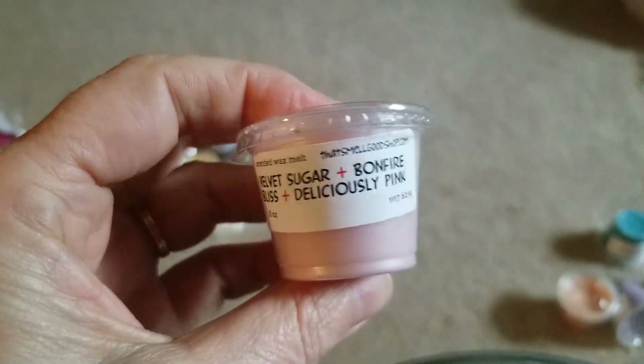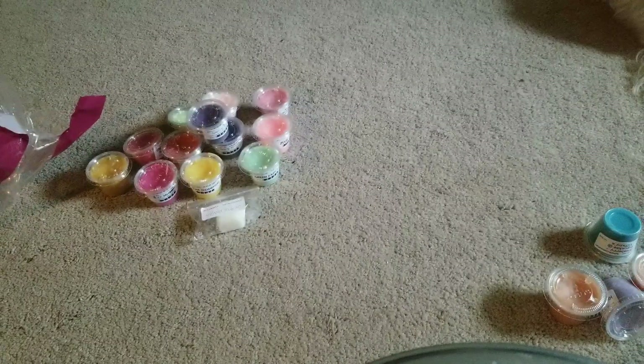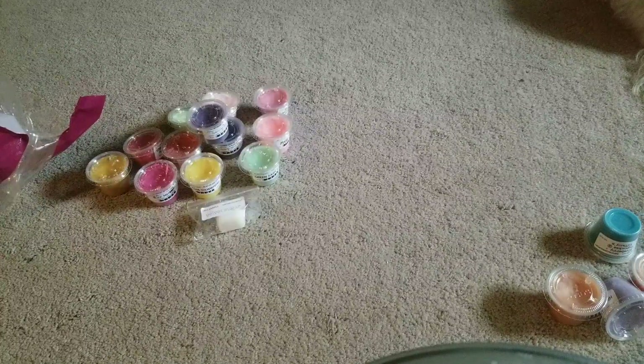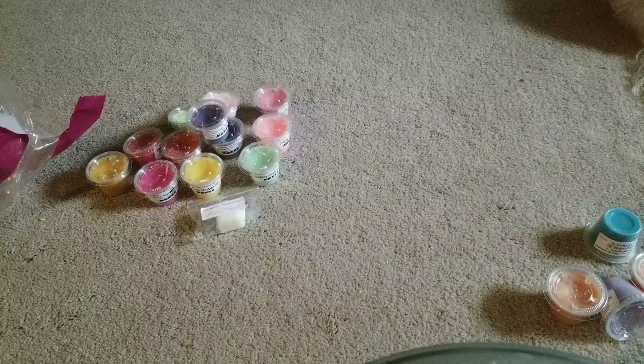This is Velvet Sugar, Bonfire Bliss, and Deliciously Pink — which I'm guessing is maybe Pink Sugar. Oh yeah, I'm definitely picking up Velvet Sugar and Pink Sugar. I don't get too much of the Bonfire Bliss.